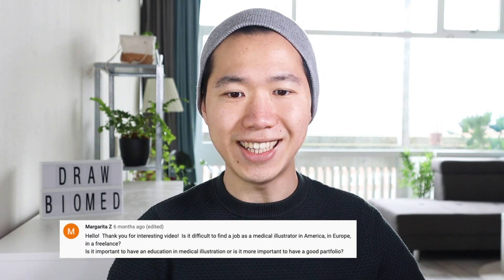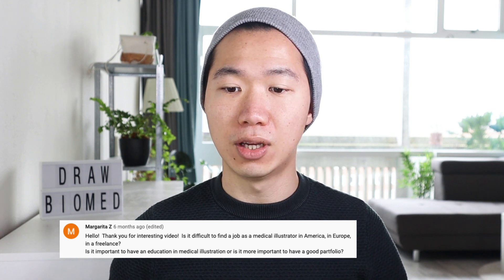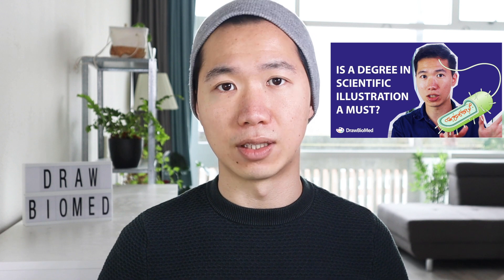The second question is from Margarita Z. She asked: is it important to have an education in medical illustration, or is it more important to have a good portfolio? When I'm hiring, I look at the portfolio, but different companies might have different policies, so I suggest you ask them directly what they are looking for. You can also check LinkedIn hiring ads for scientific illustrators to see what requirements they set. You can also check my other video where I give the pros and cons of having a scientific illustration degree.